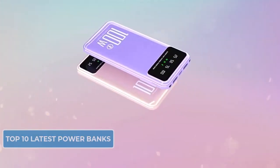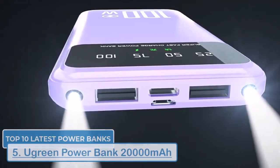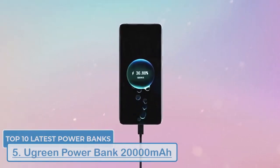Halfway through our list, we have Ugreen's power bank, another great choice for those looking for a balance of power and affordability. It has a 20,000mAh capacity and supports 22.5 watts fast charging.